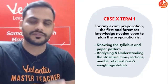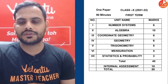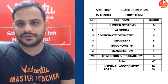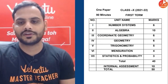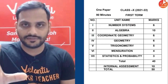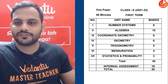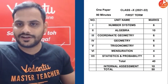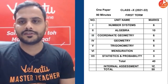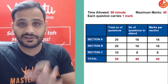I'll talk regarding maths preparation. The term one chapters are: Number System, Algebra, Coordinate Geometry, Geometry, Trigonometry, Mensuration, Statistics, and Probability. The unit-wise marks distribution is: Number System — 6 marks, Algebra — 10 marks, Coordinate Geometry — 6 marks, Geometry — 6 marks, Trigonometry — 5 marks, Mensuration — 4 marks, Statistics and Probability — 3 marks. The assessment will be of 50 marks total.